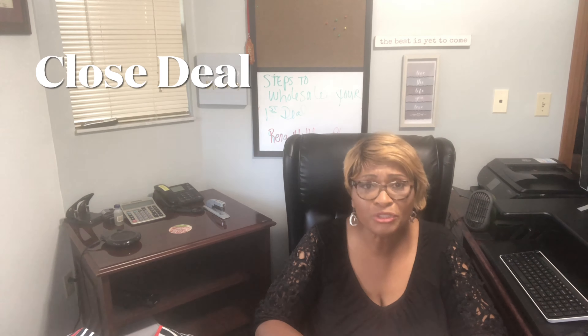Step ten is to close and get paid. Make sure you have all your steps in order as you start to get your first wholesale deal. We'll have step-by-step videos on each of these areas, and we'll start with marketing because marketing is going to be key. This is the fastest and easiest way to make money.